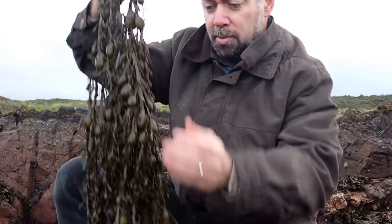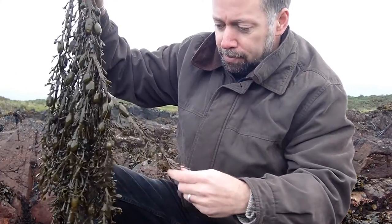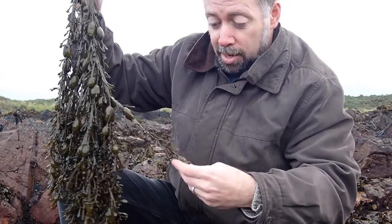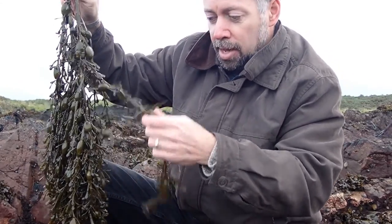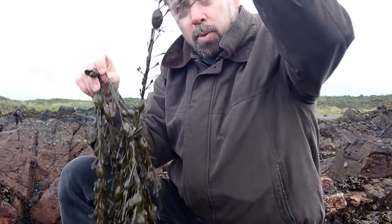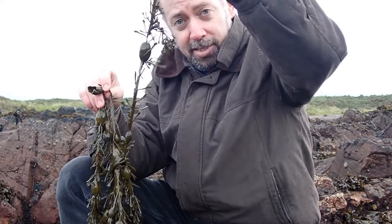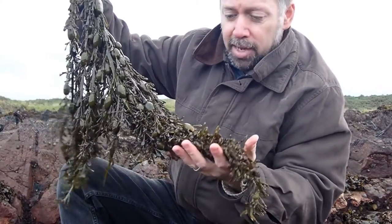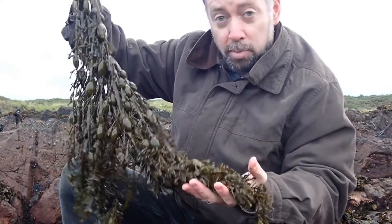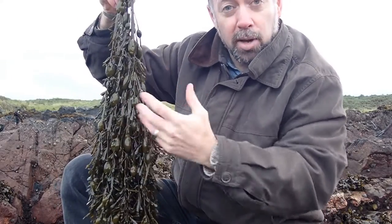A typical species of the middle shore is egg wrack, also called knotted wrack. You can see it has long strap-like fronds with large air bladders positioned one after another like eggs hanging down almost like a necklace. These bladders keep the fronds up in the water column when the tide is in, where they can photosynthesize and access sunlight and nutrients. You'll typically find egg wrack hanging draped over rocks, and it's a very characteristic seaweed that can be used as an indicator that you're on the middle shore.